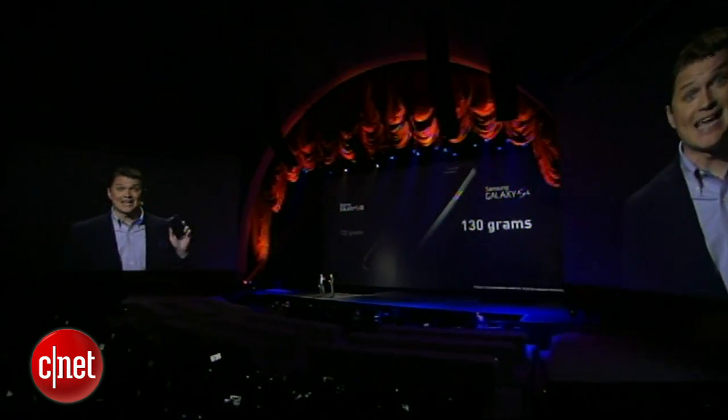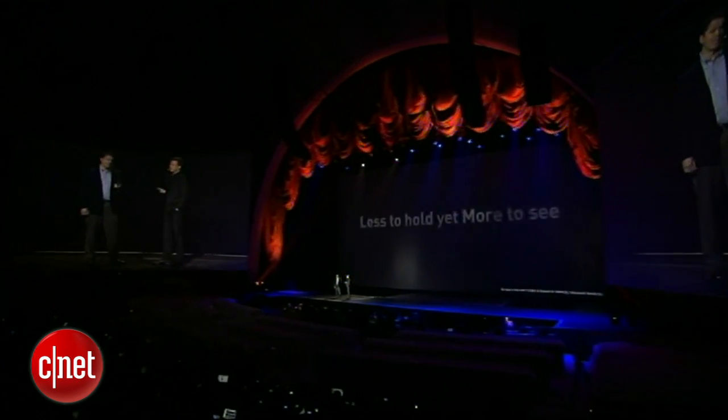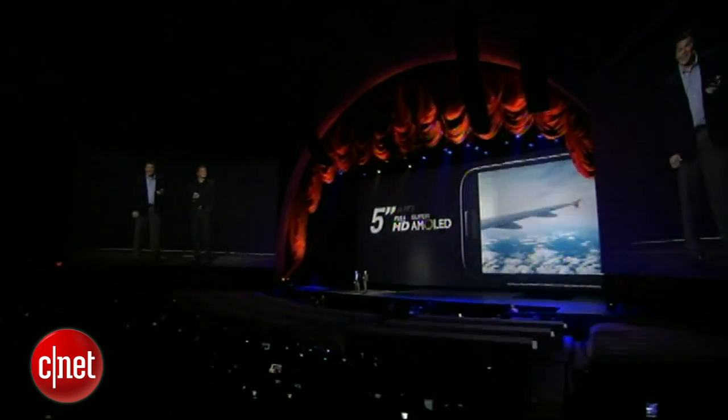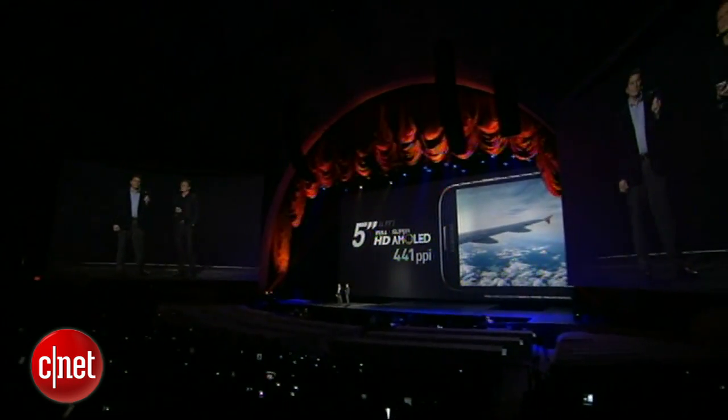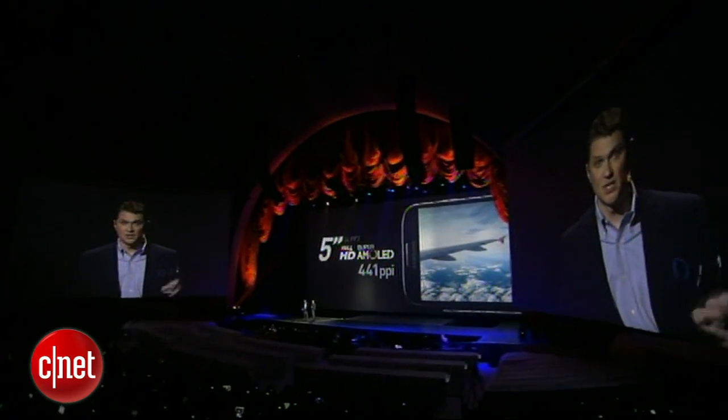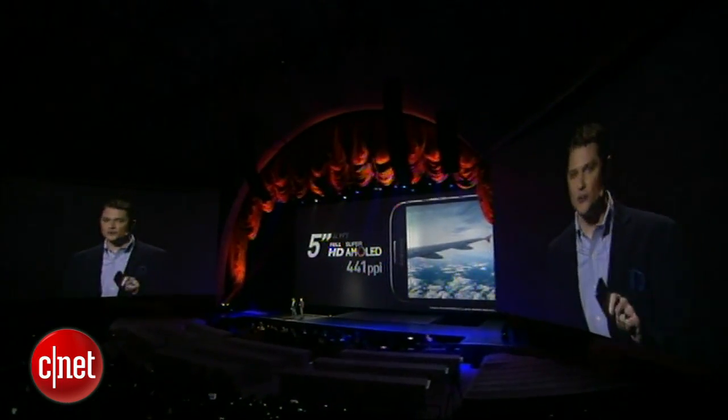And yet the screen is now a full 5 inches — there's less to hold and more to see. This is a full HD Super AMOLED screen. It's unbelievably sharp at 441 ppi.